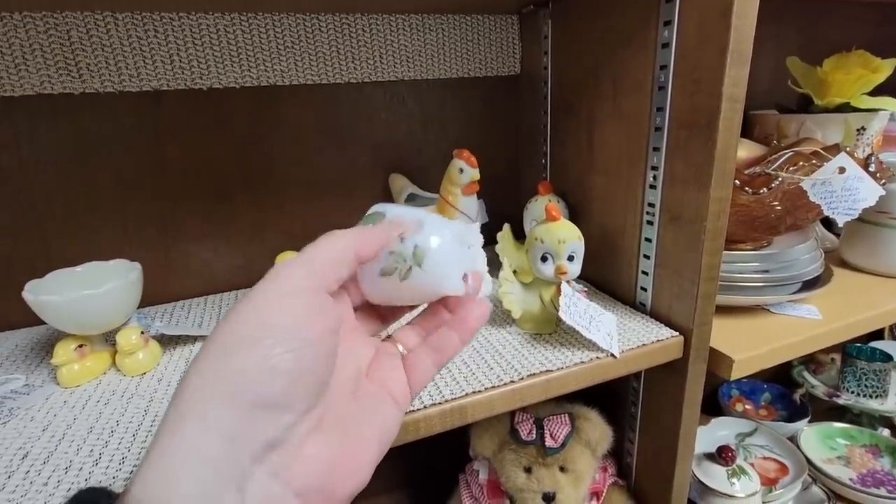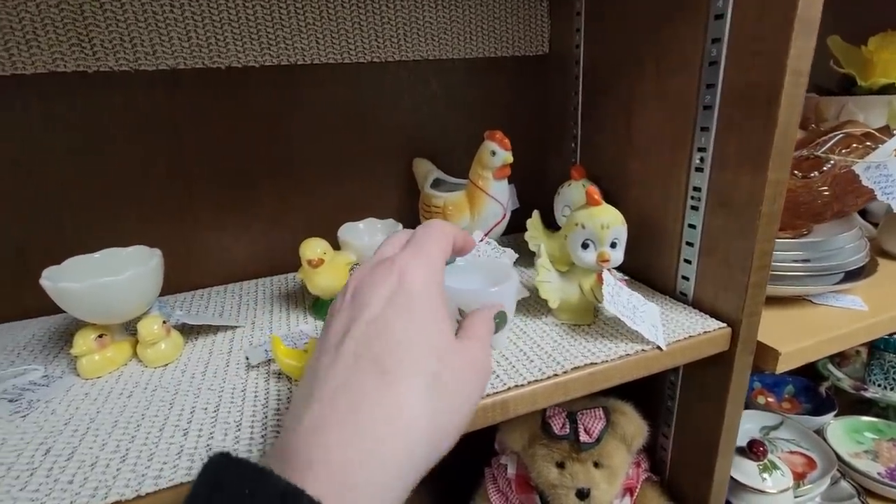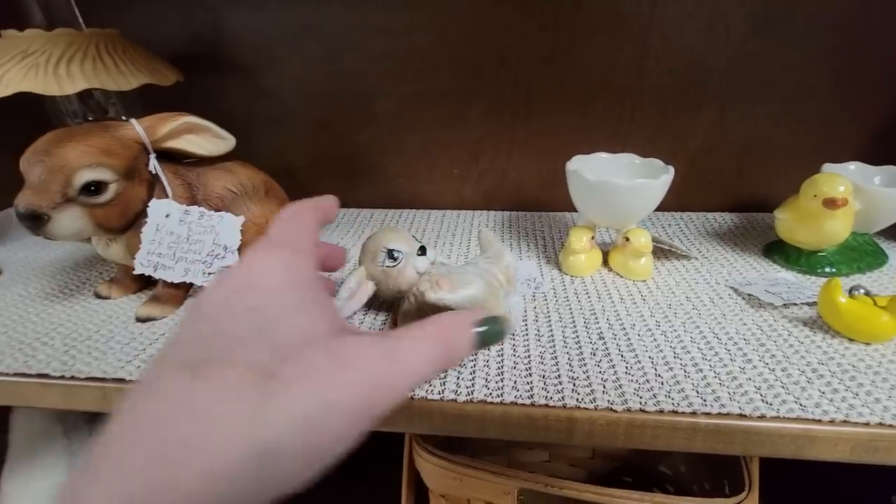This is pretty — $4.95, a little egg. Oh look at you, silly bunny.